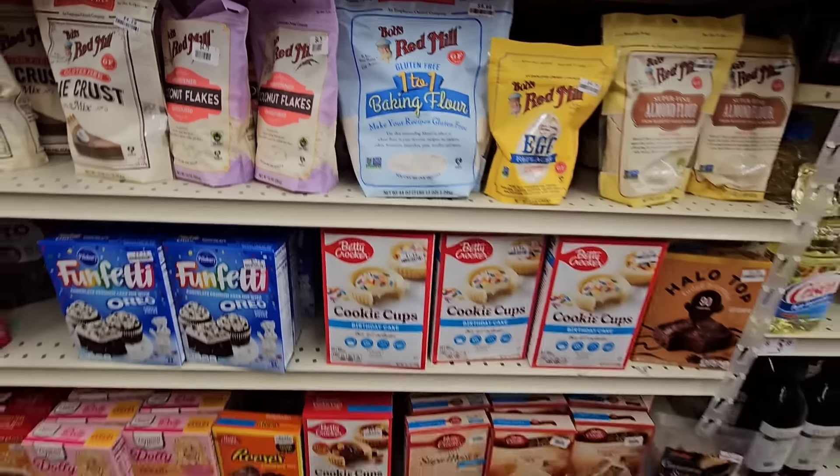They have Victor Allen coffee pods on a little bit of a deal — normally $16.99, down to $14.29 for a 42-count. I'm not a big fan of Victor Allen, but I know some people on the channel are. They've also got Bear Creek for $3.29 — I've seen these here before for $3.99. The Knorr rice and pasta sides are $1.39, and the Hormel complete meals are $2.39.